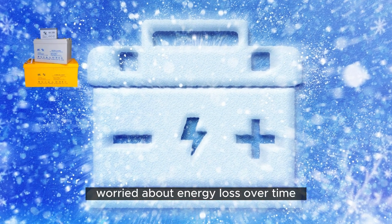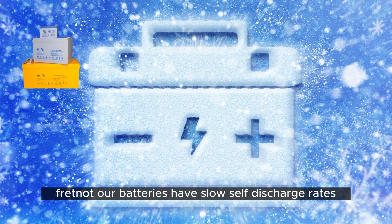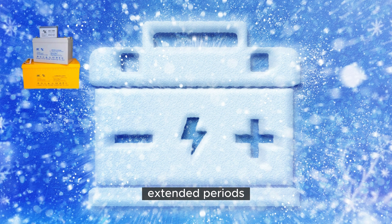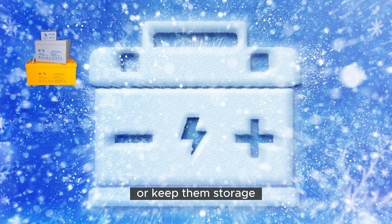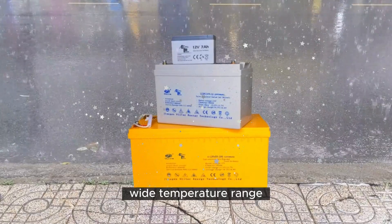Slow Self-Discharge. Worried about energy loss over time? Fret not. Our batteries have slow self-discharge rates, ensuring your stored energy remains intact for more extended periods. So, whether you use them frequently or keep them in storage, you can always count on them.